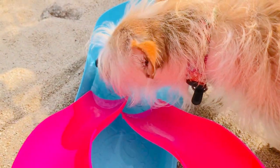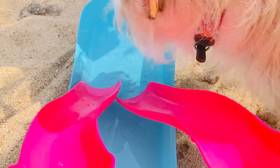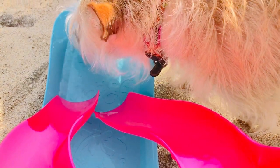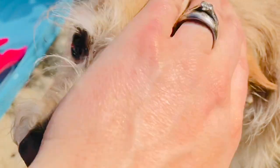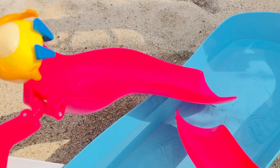Puppy was very thirsty and drank from the pool — silly Puppy! It's important for our animals to stay hydrated, especially on hot days, and we can never leave our pets in hot cars because they overheat.